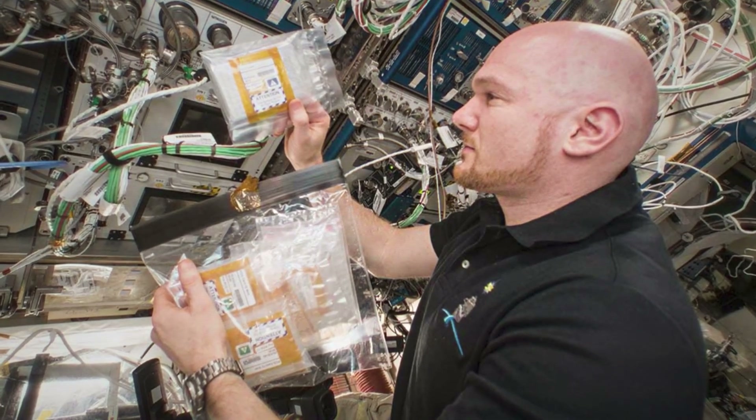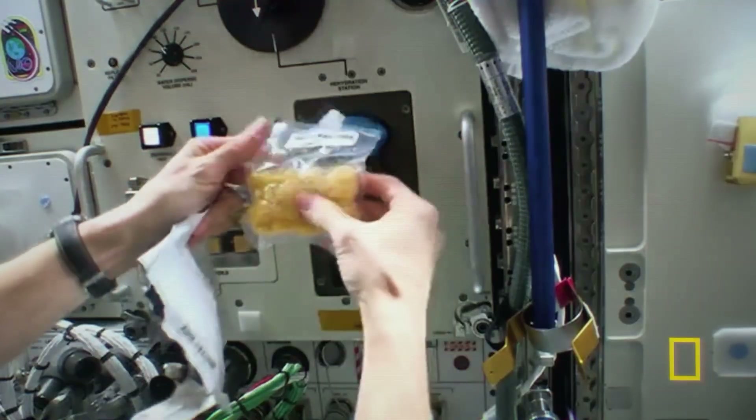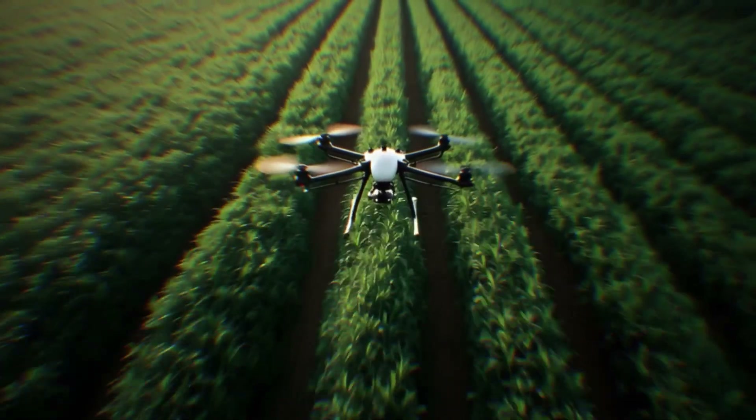Over 3 million experiments have been run in orbit — protein crystals that led to cancer treatments, material science that revolutionized manufacturing, and research on flames, fluids, and human biology that simply can't happen on Earth. All this data reshaped medicine, agriculture, and engineering.